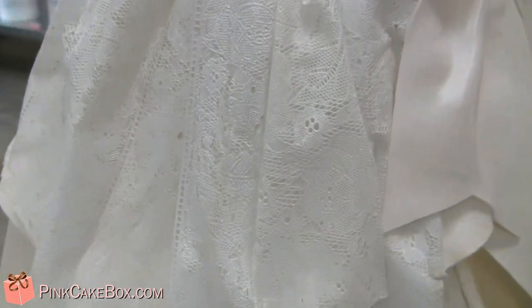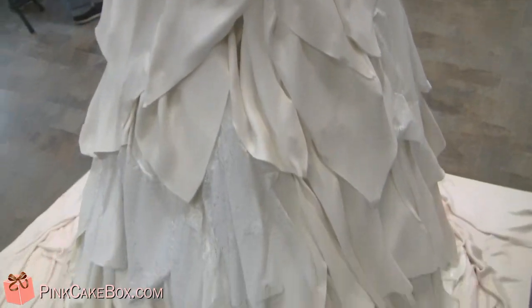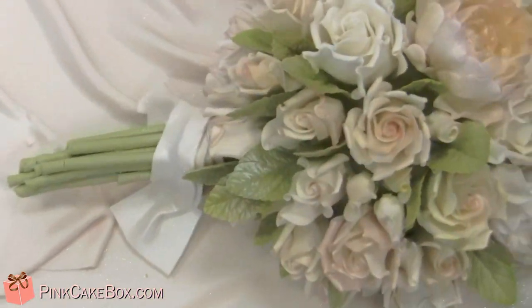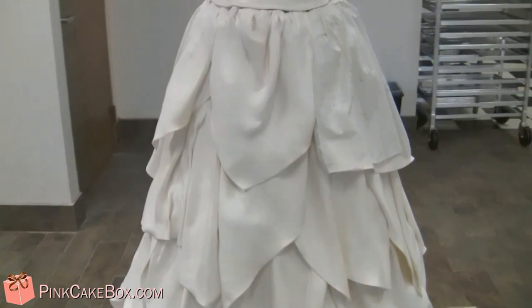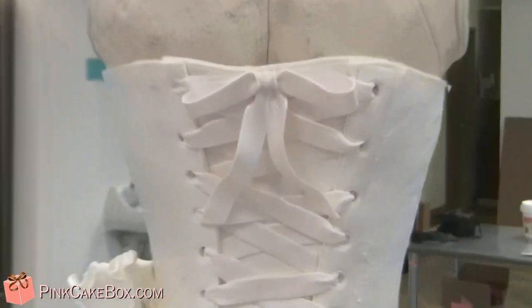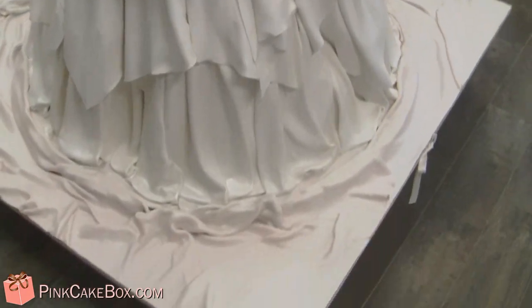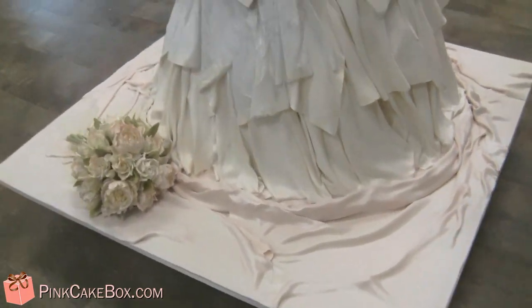And then we have lots of ruffles at the bottom with all lace, so we have sugar. Right here we have a nice little bouquet — we have peonies and roses and leaves. The cake's about five feet tall, and then we have the corset at the back. It's a big girl.